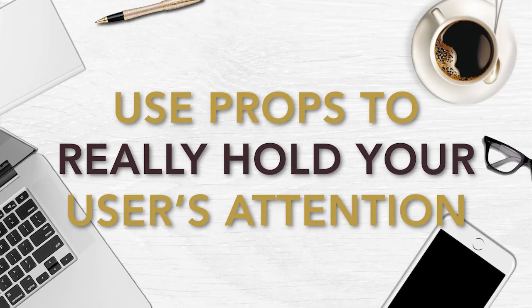Number two: use props to really hold your users' attention. Get things that make your audience look at you — oversized and popping with color, materials that will really make them swoon. Find something that looks weird, obnoxious, or crazy.